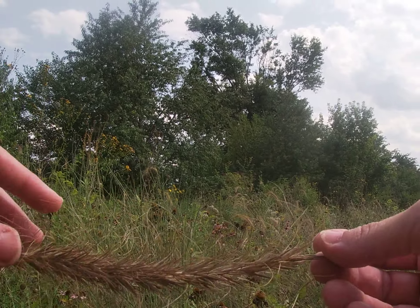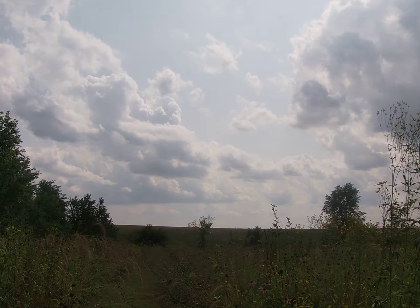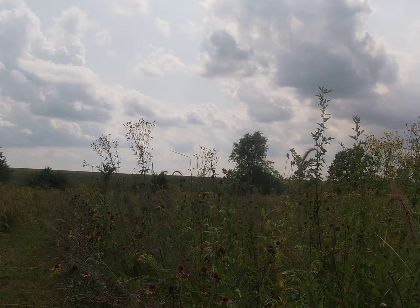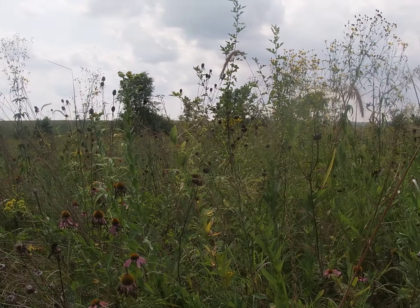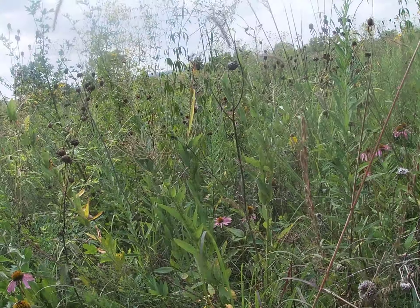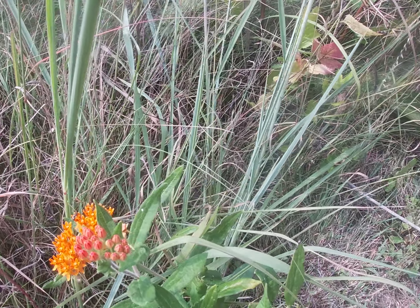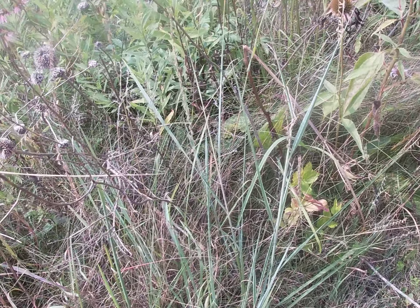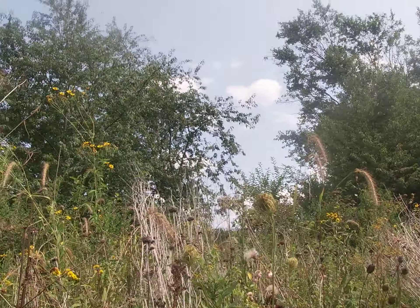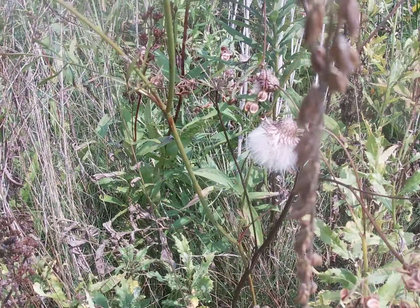You can see the seeds on the grasses. It's a milkweed and we got a butterfly right there. And he's going to seed.